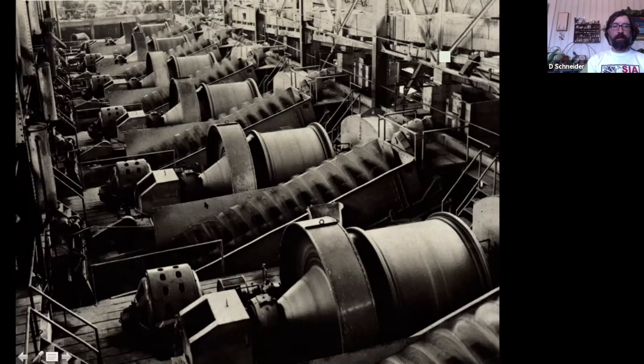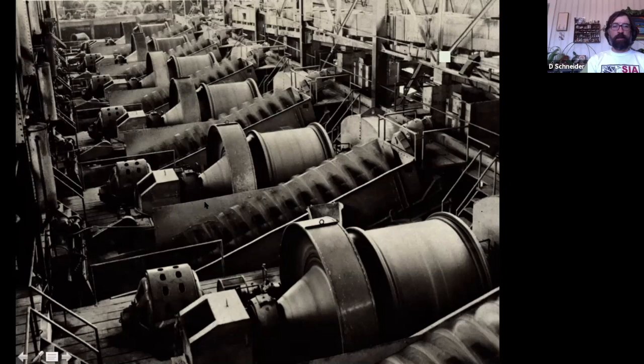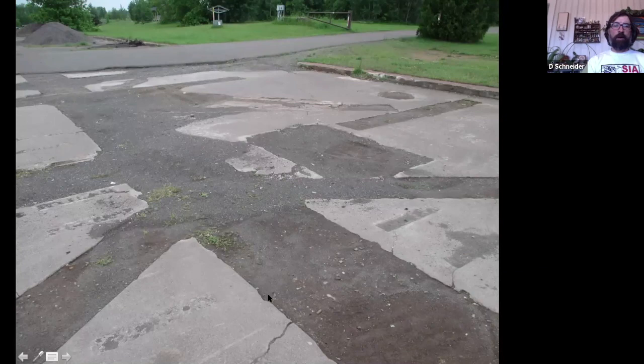This is what's left of that building — a very flat foundation with some pretty mystifying shapes. If you don't know the history of the building and much about copper milling, these channels cut into the concrete don't make a lot of sense. But this engineer's drawing showing that foundation gives a visual context and association with that history.